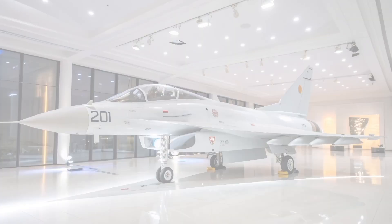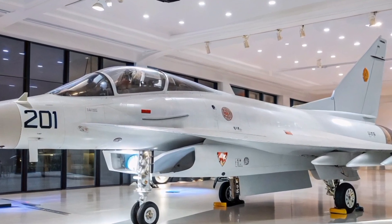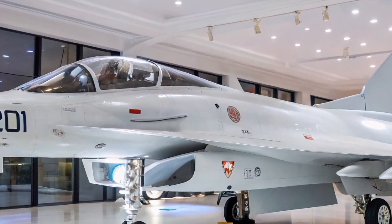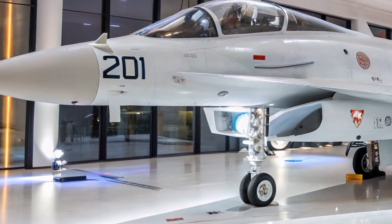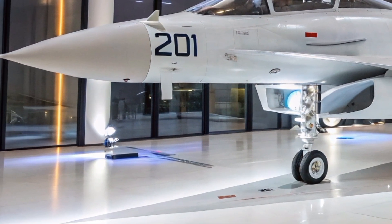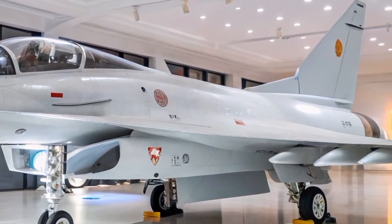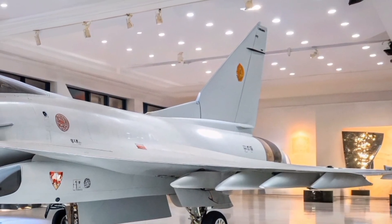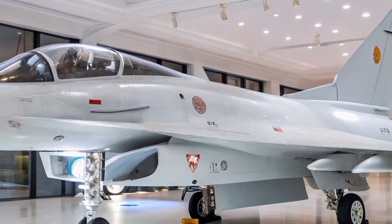The Chengdu J-10S exemplifies China's commitment to developing versatile and capable fighter aircraft. Its combination of advanced avionics, robust performance, and multi-role capabilities make it a valuable asset for both training and combat operations. As China's aerospace industry continues to evolve, the J-10S remains a significant component of its military aviation strategy.